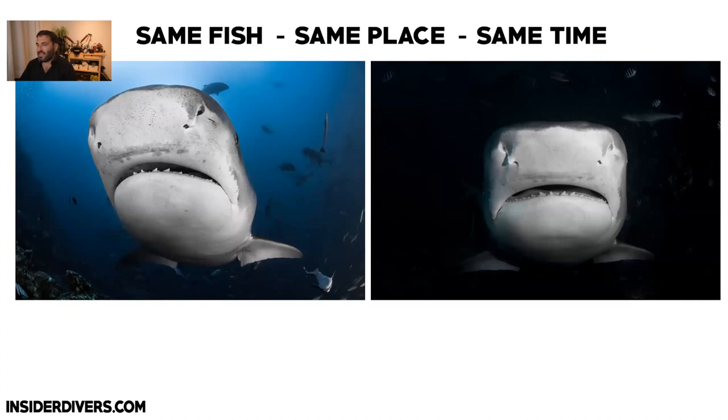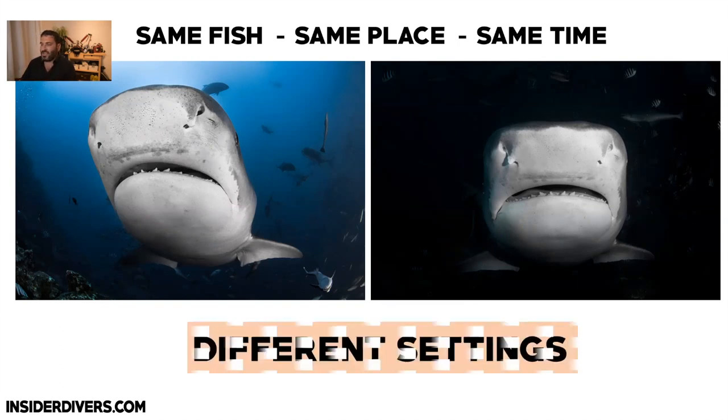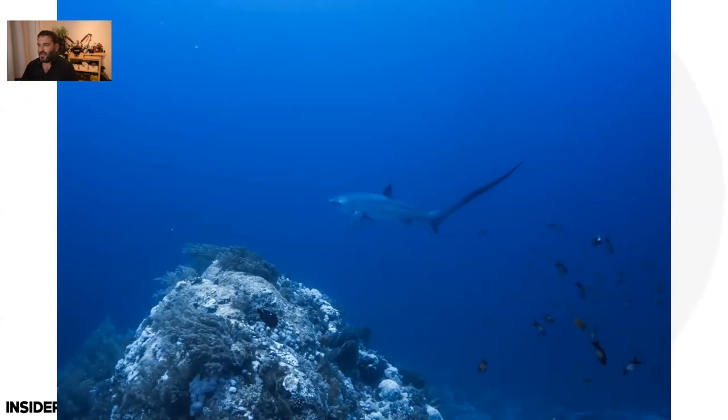Here's another shot from the same dive — same tiger shark, same position — but one picture is dark and one is bright. The only thing that changed is my camera settings, maybe a little strobe adjustment. That's a very important point: you can use these settings to create completely different pictures.